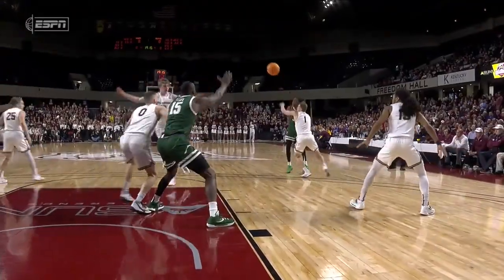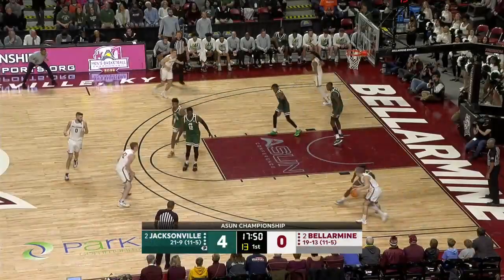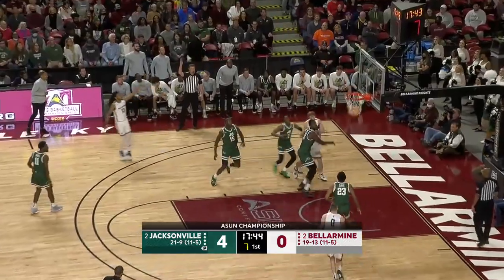Jacksonville — I mean they know who they are, and they are a strong team. Look at this position. CJ Fleming, three ball on the way from Penn — yes.